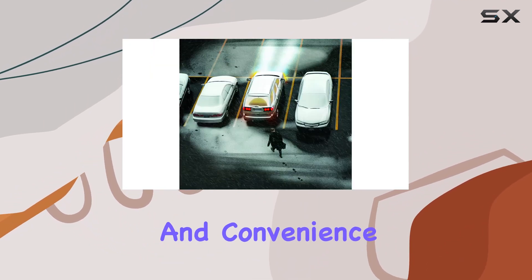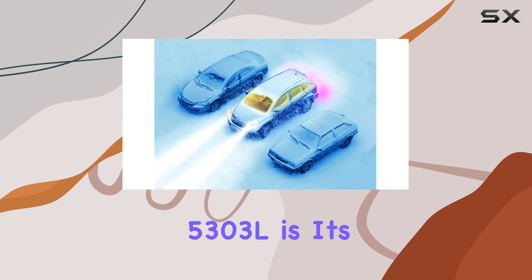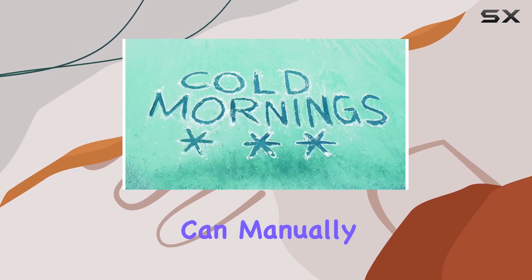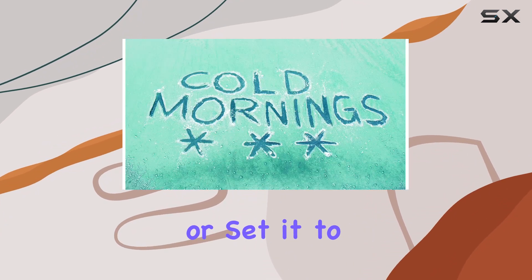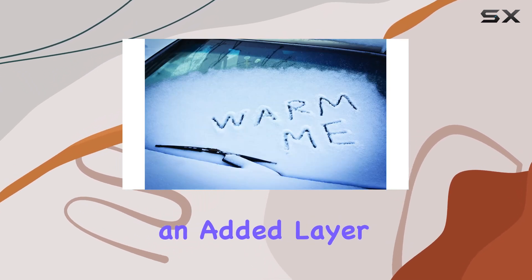Offering flexibility and convenience, one of the standout features of the Avital 5303L is its active and passive arming capabilities. This means you can manually arm the system when leaving your vehicle, or set it to arm automatically after a certain period, providing an added layer of security.